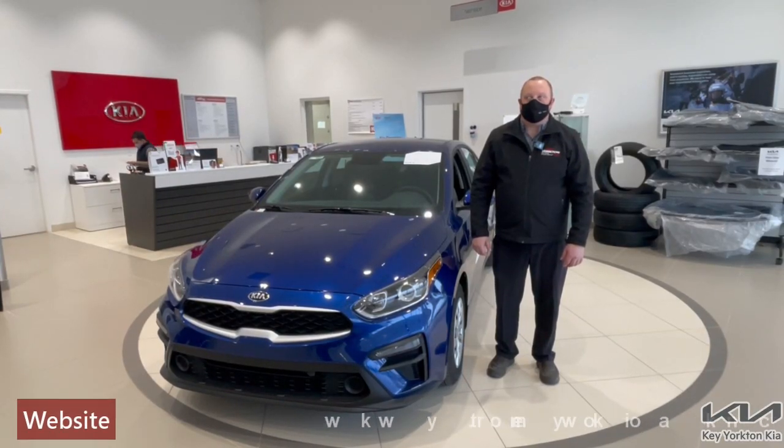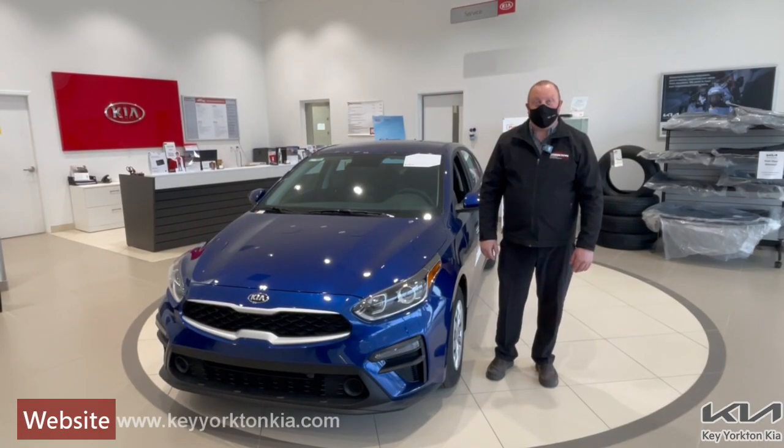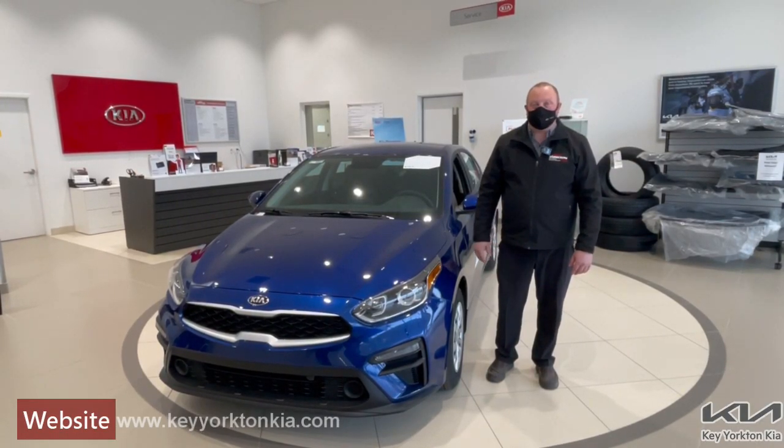Hey folks, Jason with Keyort and Kia here. Have you seen the gas prices lately? Yeah, I kind of thought so too. Here's some great ways to help save on fuel economy.